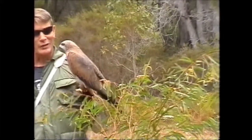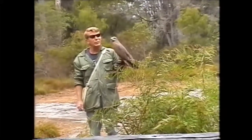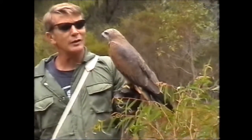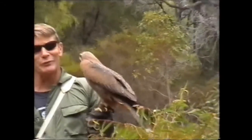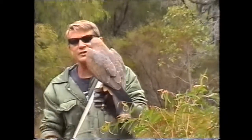Good afternoon and welcome to the Eagle Service. The bird I have on my arm here is called a black kite or a fork-tailed kite. Why they call them black kites I have absolutely no idea because they are in fact brown. But they do have a fork in their tail which gives them their second name.